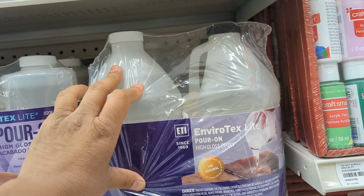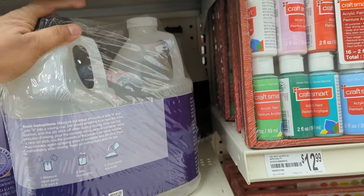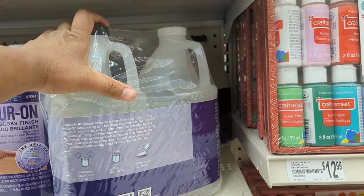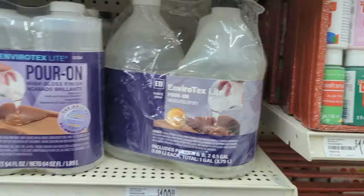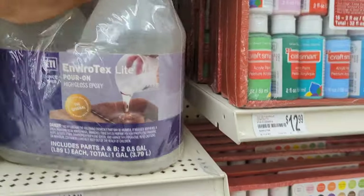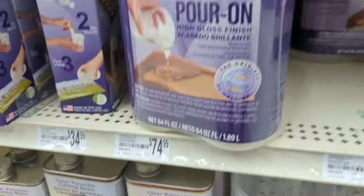Three text lines — Pour On, high gloss epoxy. Two mixers, equal parts. This is also good, but I think this is sufficient. So here I have taken this resin.